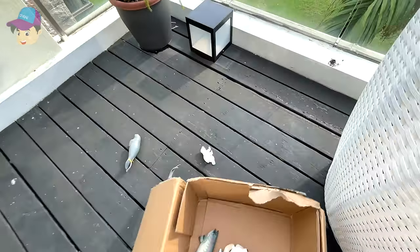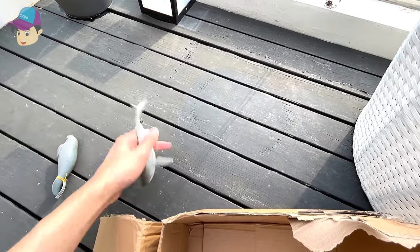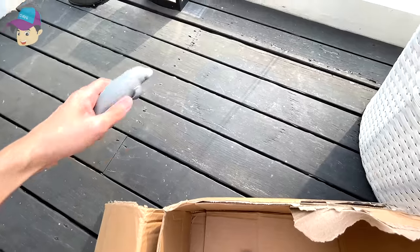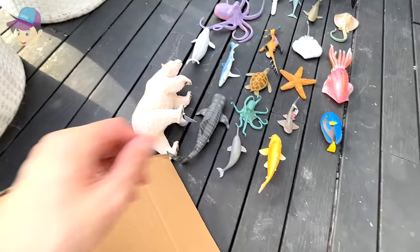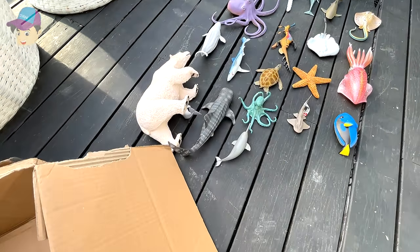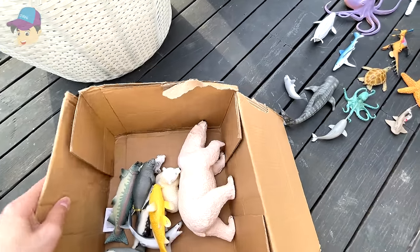Let's see what we have — another polar bear carp, and this is a great white shark, a manatee. Moving over here we have a koi fish, a huge polar bear. Okay, let's drop it into the box.